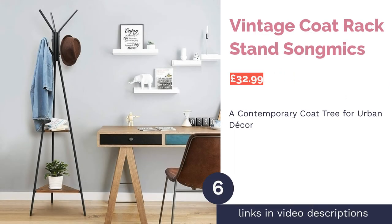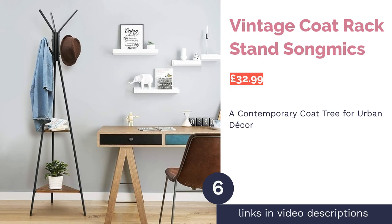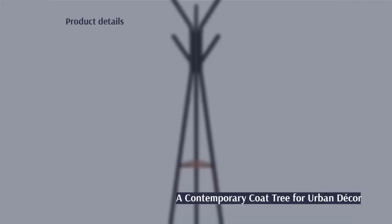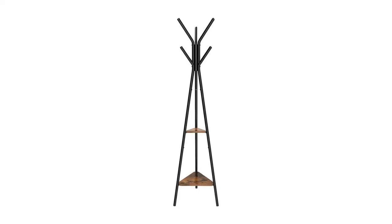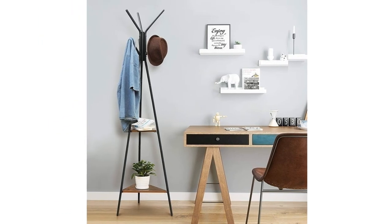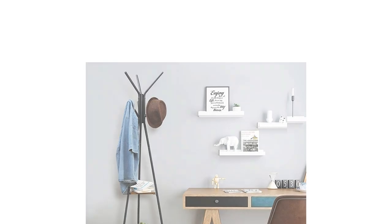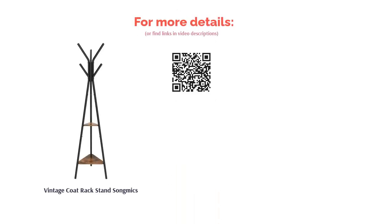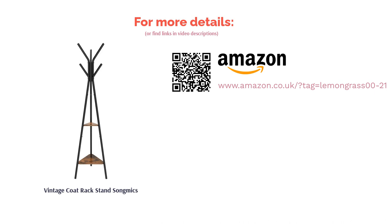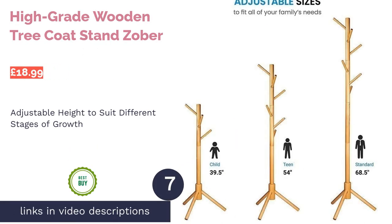Next is the Vintage Coat Rack Stand by Song Mix — a combination of black metal frames and two vintage-looking shelves that we think is the definition of urban modern style. The triangular bottom gives extra stability to the coat tree. The two extra shelves can be used for storage — handbags, shoes, or home décor, even a plant on the larger shelf. A five-kilogram capacity per hook adds to its practicality.